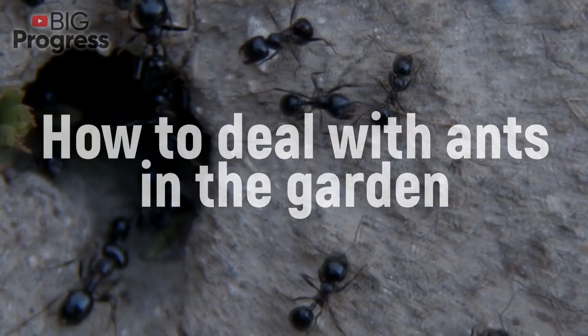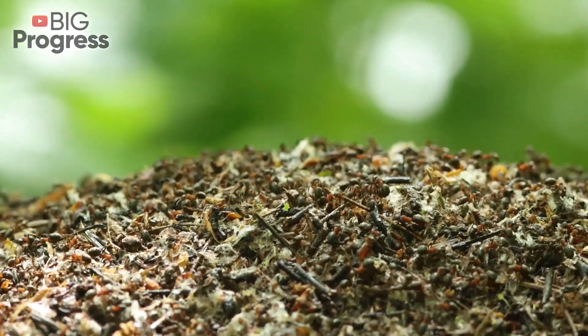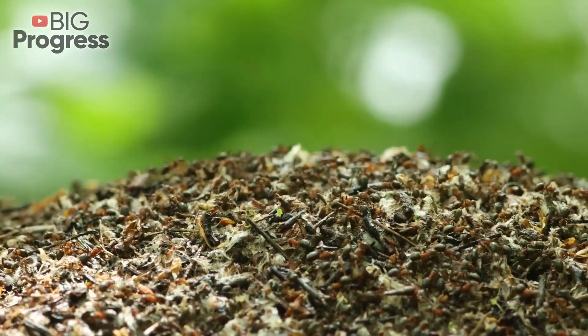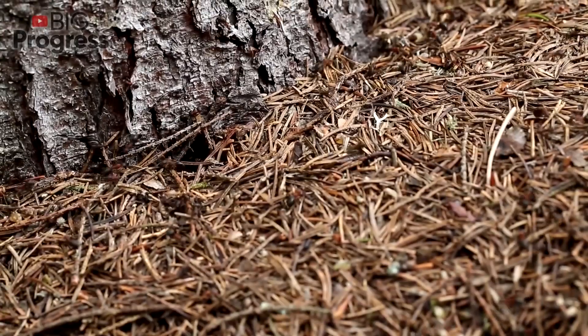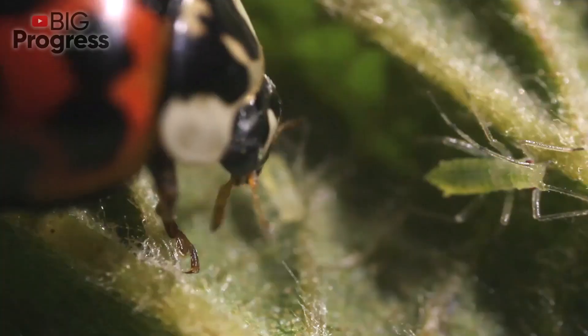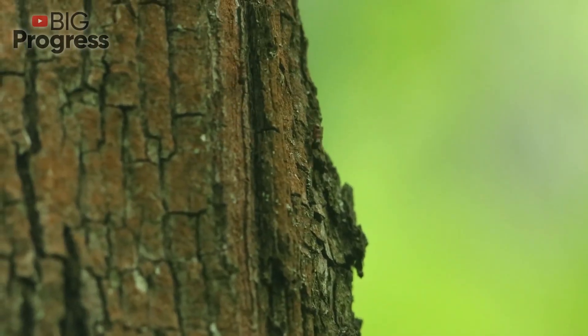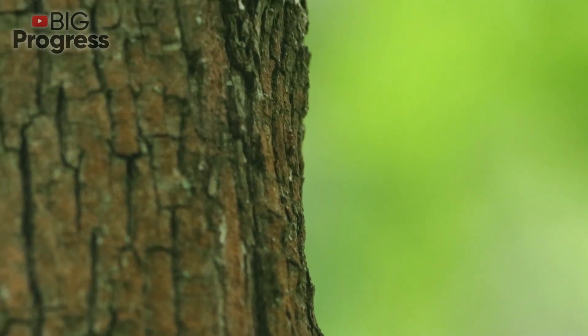How to deal with ants in the garden — it's the most annoying thing when ants are in the garden. To scare ants off, place a kerosene-soaked rag under each fruit bush. You may also sow calendula near the plantings of currants and gooseberries — it attracts ladybugs, which eat aphids actively. Tie the trunk of the tree with wool or cotton wool soaked in a carbolic solution.